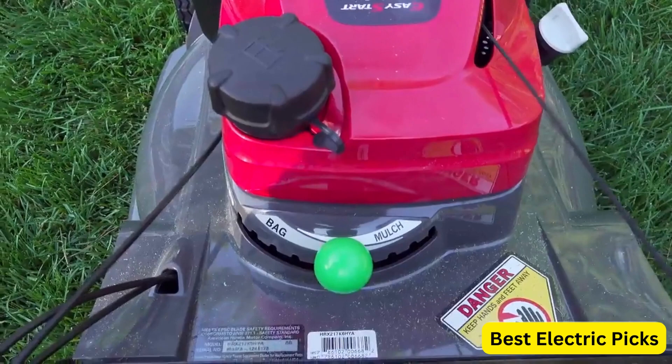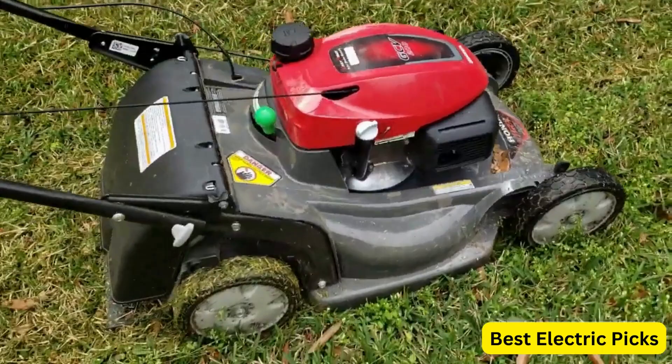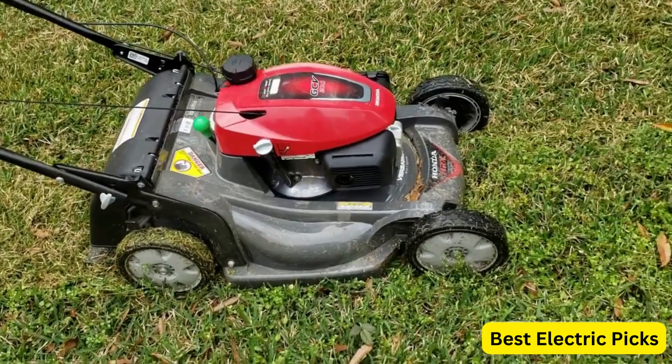The 21-inch cutting deck of the HRX 2176VKA is constructed from durable, rust-free neXite material, ensuring longevity and exceptional performance. It features Honda's micro-cut twin-blade system, which offers superior mulching and bagging capabilities. The mower also incorporates Honda's Versamow selective mulching system, enabling you to choose between mulching, bagging, discharge, or a combination of these options with a simple adjustment of a lever.